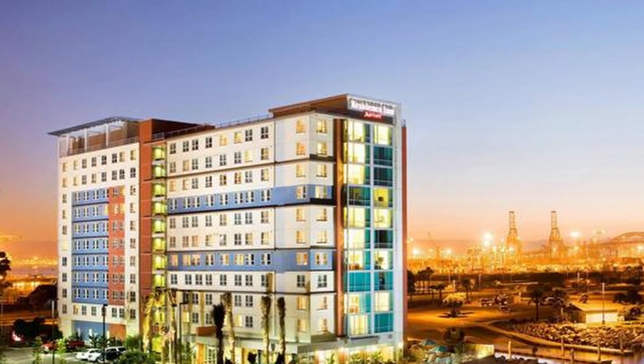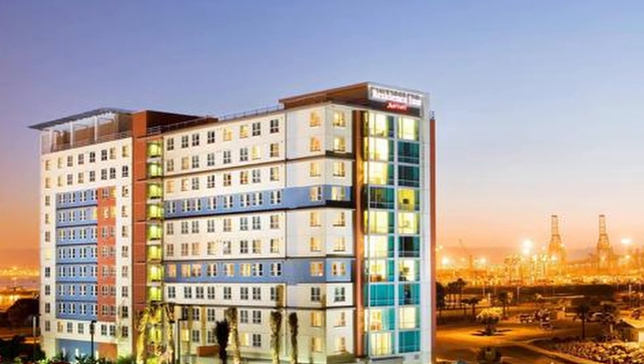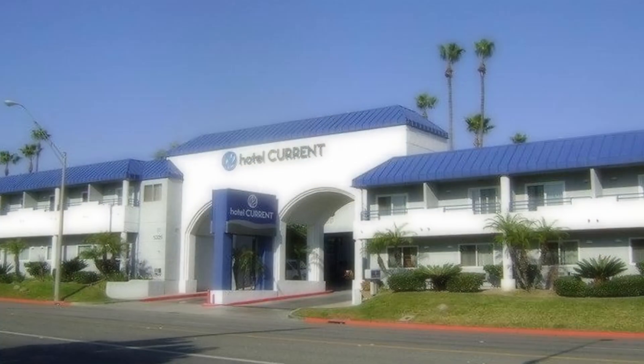7. Residence Inn Long Beach Downtown. Perfect for extended stays, this all-suite hotel offers spacious accommodations with fully equipped kitchens. Guests can enjoy a complimentary breakfast, a fitness center, and a rooftop terrace.